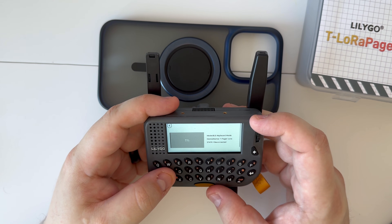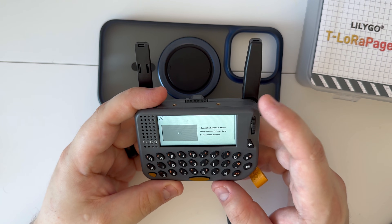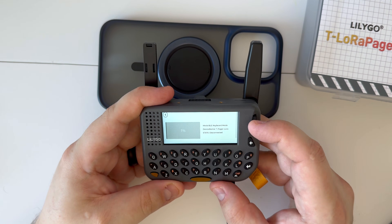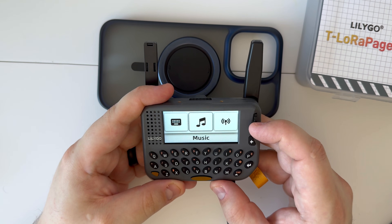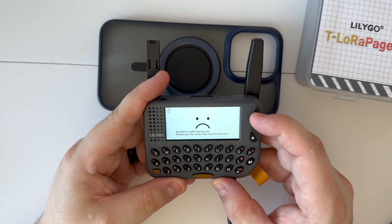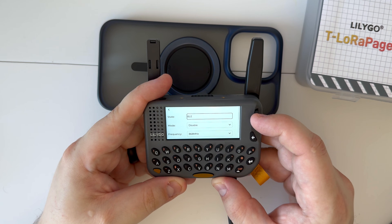We have a Bluetooth keyboard mode — BLE keyboard mode — so I'm guessing it goes into a Bluetooth state so you can discover it and use it as a Bluetooth keyboard, which is actually pretty cool. We also have music, but we don't have any files on there so we can't play anything.